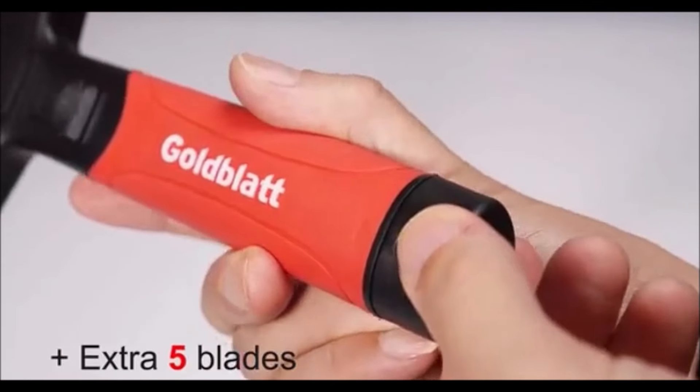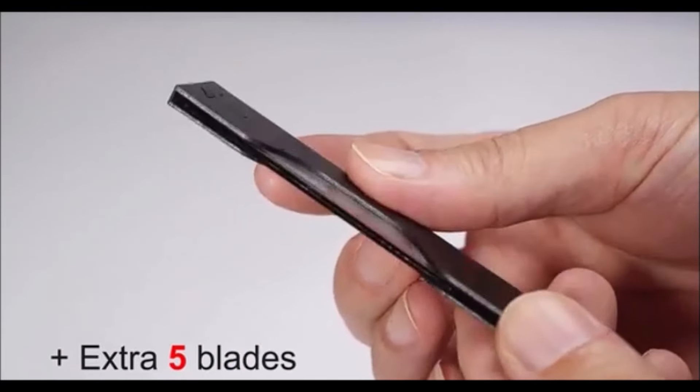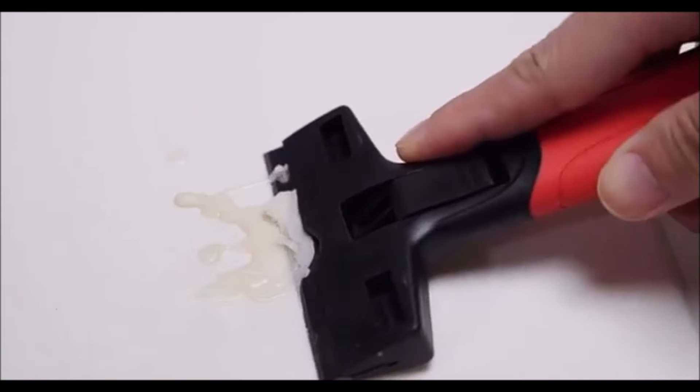This tool enhances your efficiency, whether you're removing decals, stickers, caulk, or paint from glass, walls, cars, or cooktops. With the Goldblatt Razor Blade Scraper, you'll find that tough cleaning tasks become a breeze.